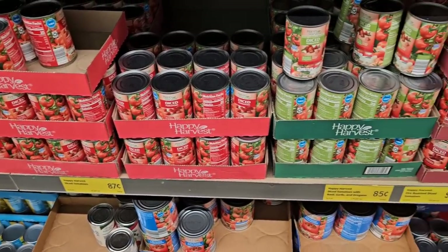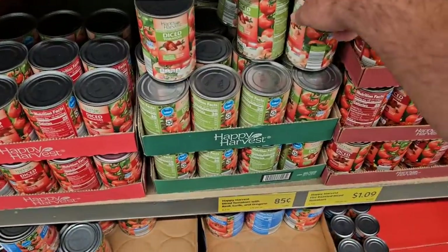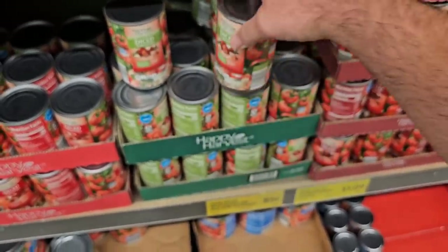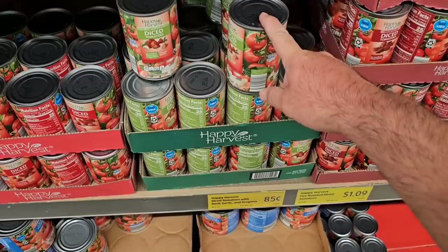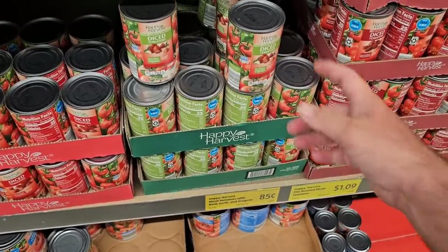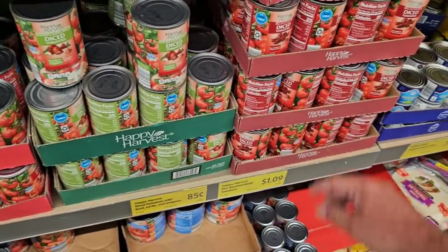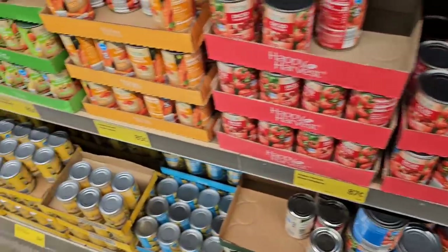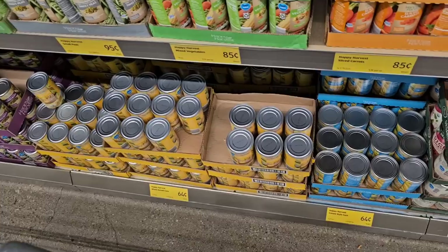I noticed something I don't like. Still $0.85 here for the Happy Harvest diced tomatoes — these are really good. I like these. $0.85 is a good price — it's a dollar at Kroger for their brand of diced tomatoes. They've got the fire roasted here, now $1.09. And one thing I did notice — canned goods have gone up. 64 cents a can, that is up from 58 cents a can. Every one of your peas, carrots, green beans — they're all 64 cents a can.